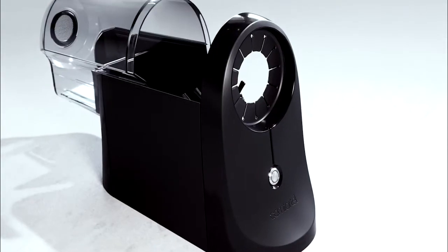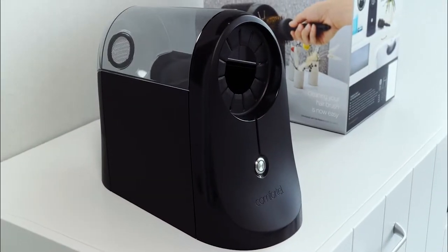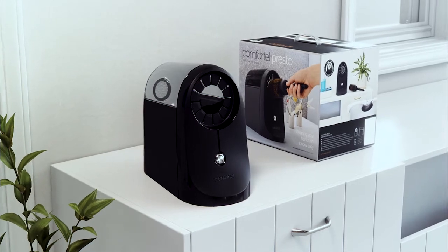Now there's a quick and easy solution for the manual task of removing hair from your hairbrush. This is Presto by Comfort Tell.